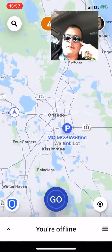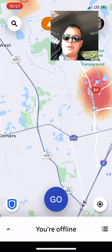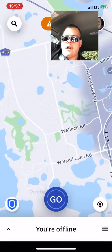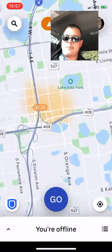Let's see — surging at Disney, surging at Horizon West, which is a new development right here. That area is growing, it's a good area. Those are little more opportunity requests. We've got a little bit of surge here.